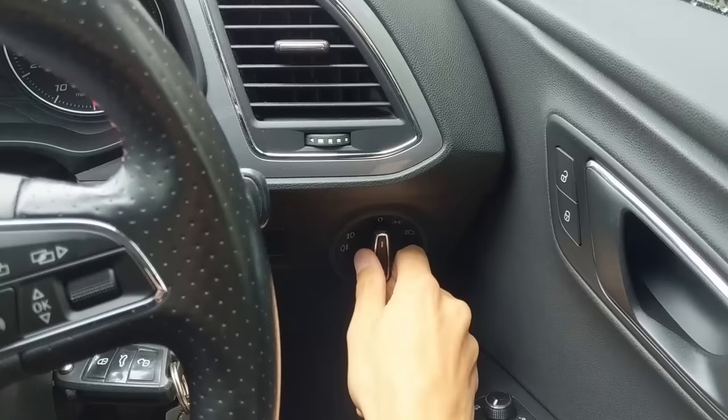If your wipers are on, use your headlights. It's not actually the law in the UK — it is in some parts of the world — but a good rule is: if your wipers are on, put your headlights on. Not so you can see better, it makes no difference to you, but other people can see you better. That's normal dipped beams, not just side lights.